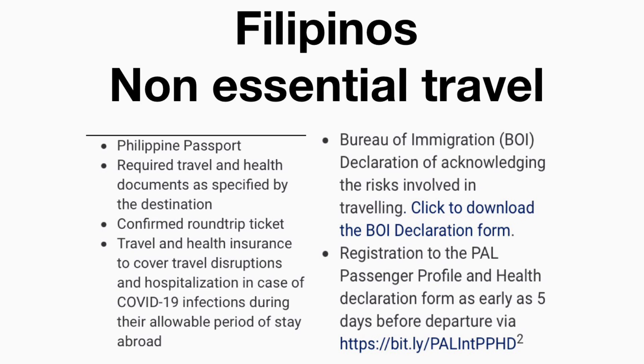For Filipinos on non-essential travel: a Philippine passport is required, along with travel and health documents as specified by the destination, a confirmed round-trip ticket, travel and health insurance to cover travel disruptions and hospitalization in case of COVID-19 infection during their period of stay abroad, a Bureau of Immigration declaration acknowledging travel risks, and the PAL passenger profile and health declaration form at least five days before departure.